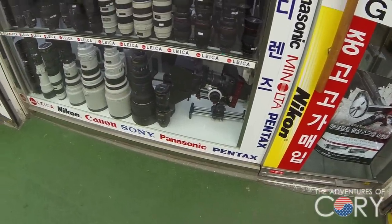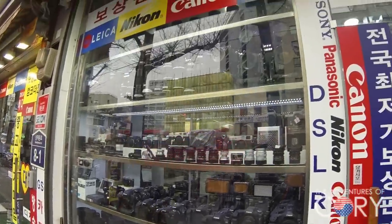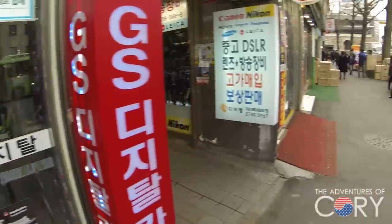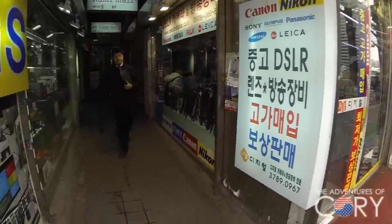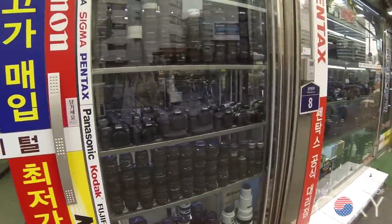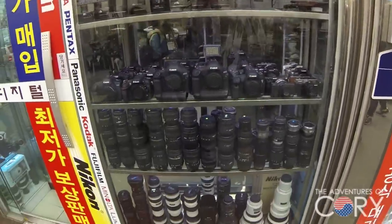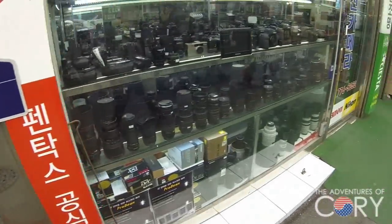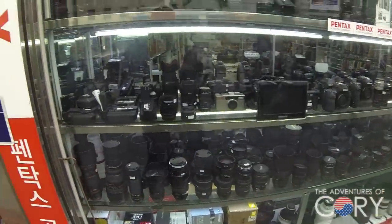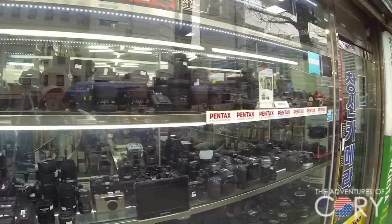Some nice gliding rails, GoPro, so many lenses, battery packs.